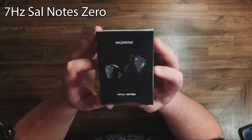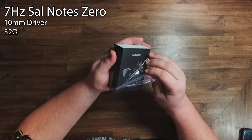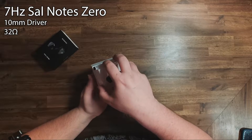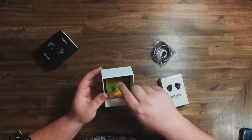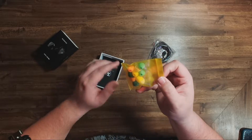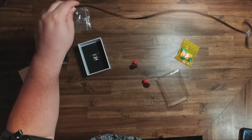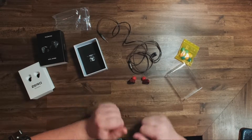The 7Hz SoundNote Zeros have one 10mm dynamic driver and an impedance of 32 ohms — meaning they are very easy to run, so anything you plug them into will work with no problems. They have a frequency response range of 10 to 20,000 Hz and use a detachable 2-pin cable, so if you want to change out the cable, you just need any 2-pin cable you want.